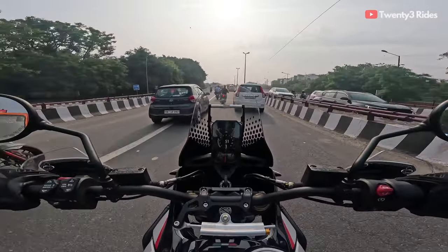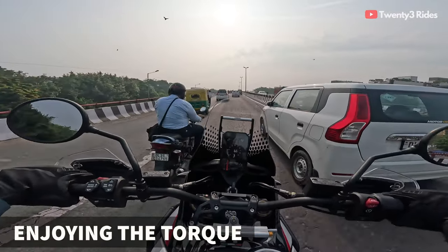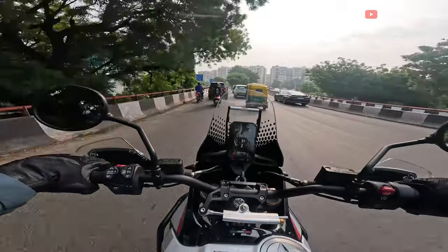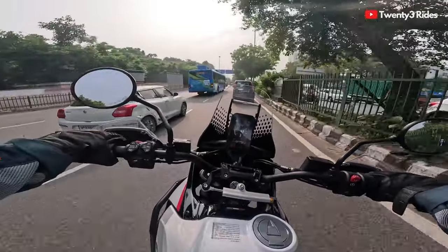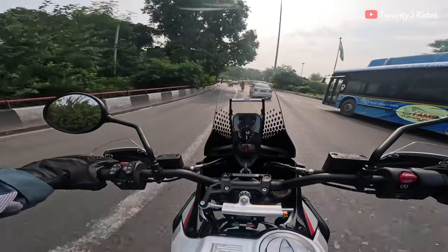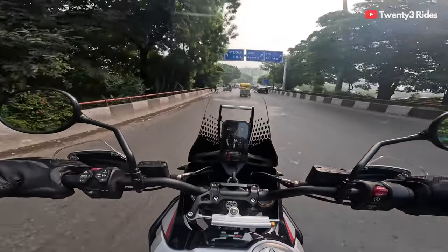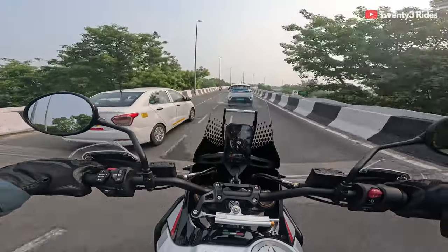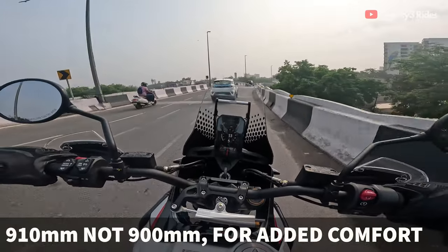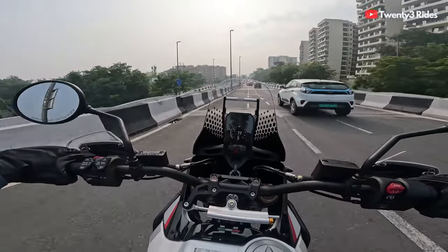That 90-odd bhp of torque is just waiting to be unleashed in this sort of machine. I am super impressed by how this thing is handling and how light it feels — there is some magic that Ducati has done on this one. I've just ridden 10 or 12 kilometers from Vasant Kunj and already I am convinced this is one of the most nimble and agile motorcycles in the adventure touring segment — and that despite its unwelcoming 900mm seat height. The moment you get rolling, you just forget everything and start enjoying the machine.